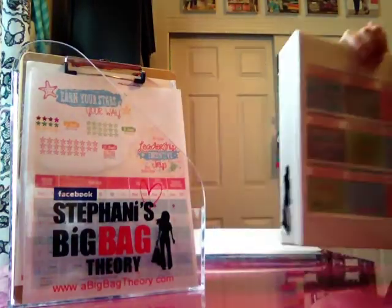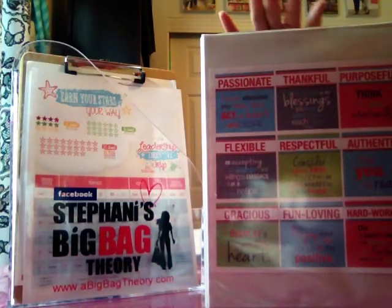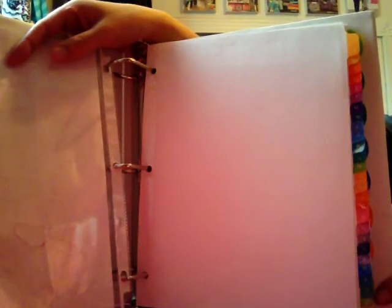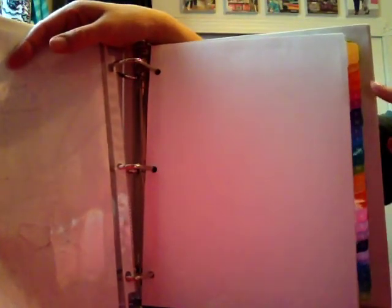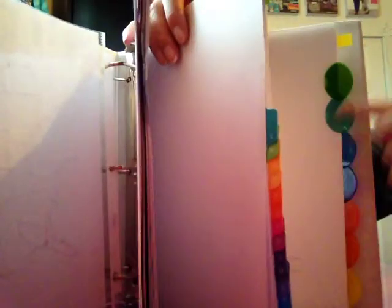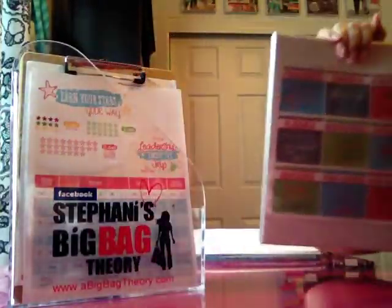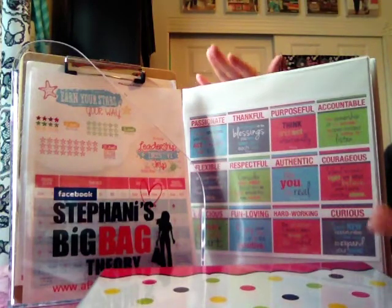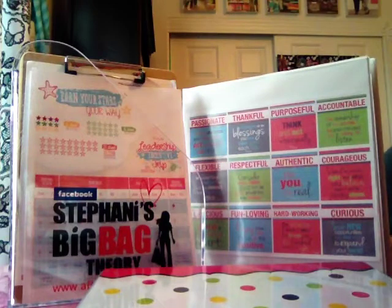Once team members have finished their StartSwell period, I move them into my team binder — I take their information sheet from the No Lead Left Behind binder and transfer it there. It's a very simple setup: my GO team is alphabetized by last name since I follow up with them more closely. Then I have a tab for each of my directors, with all of her team members filed behind it, so I still have eyes on who's in my team and how they're doing on promotions. Everything for taking care of my customers, my team, and my leads is contained within two binders and a couple of clipboards. I hope that gives you some ideas on how to organize your business — have a great 2015!